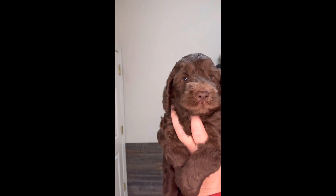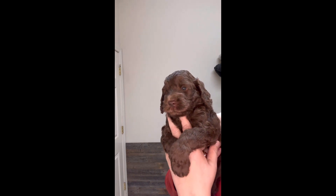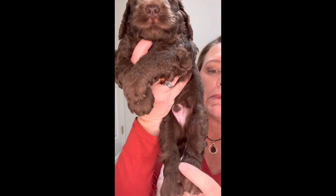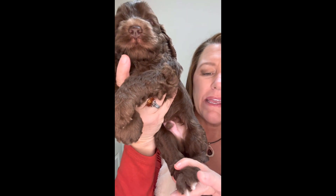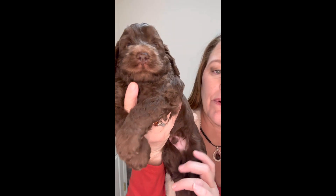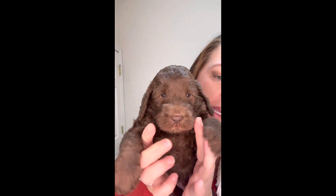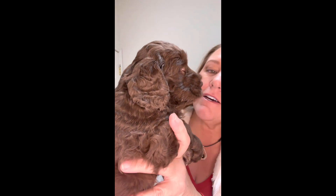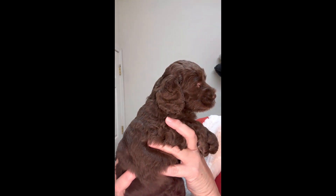Jerry has sweet little eyes. He doesn't have much white — just a little bit on his toes, which may be covered up once his feet grow bigger as an adult. He doesn't have anything on his tail, nothing on his chest — he's just a solid boy other than his back toes. He's a handsome man.